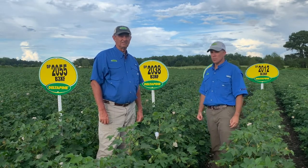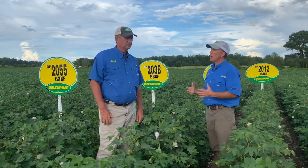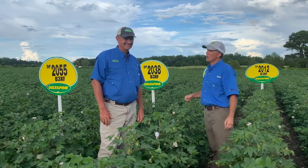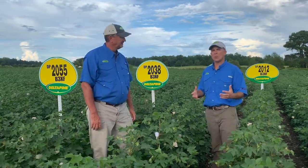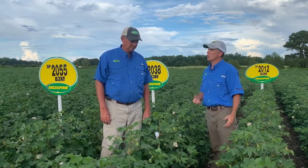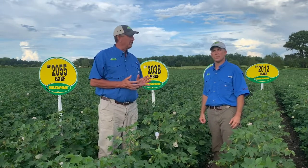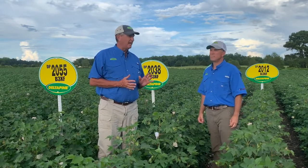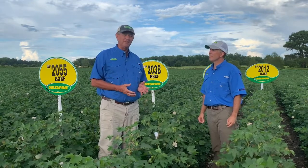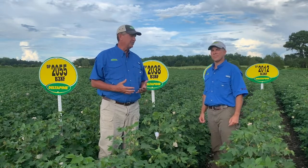The legacy of Delta Pine has been around for a long, long time — even longer than you've been in the cotton industry. Back in 1915, that's 105 years ago, a guy named Early C. Ewing Senior started breeding cotton for Delta and Pineland Company in Scott, Mississippi. He started a research program to bring better varieties to our cotton growers.